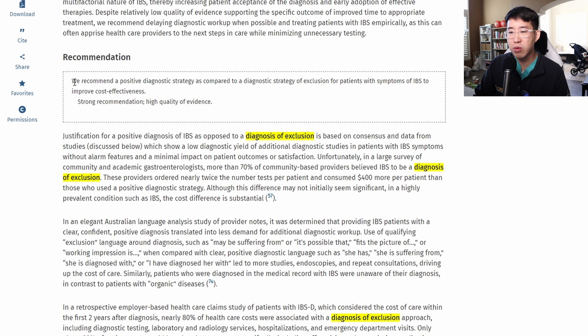Nowadays, they actually recommend a positive diagnostic strategy as compared to a diagnostic strategy of exclusion for patients with symptoms of IBS, to improve cost effectiveness and also to avoid procedural complications, increased anxiety, and things like that.